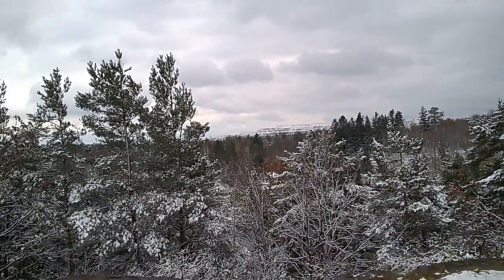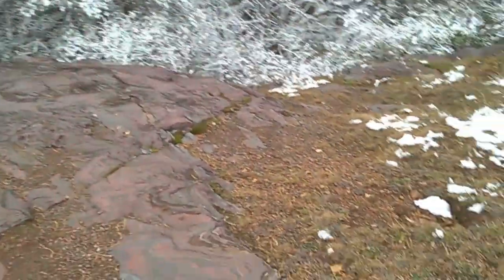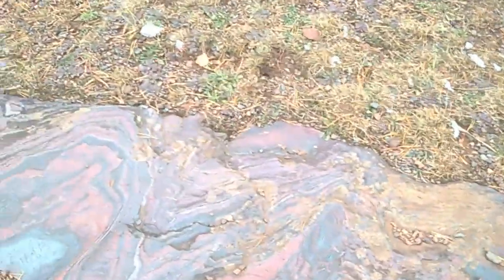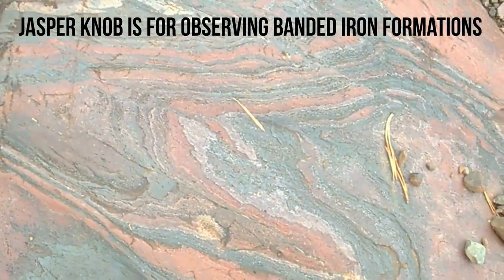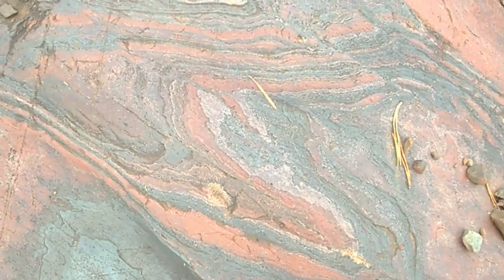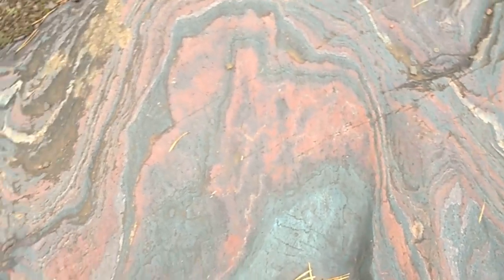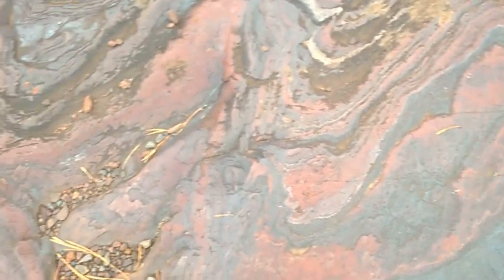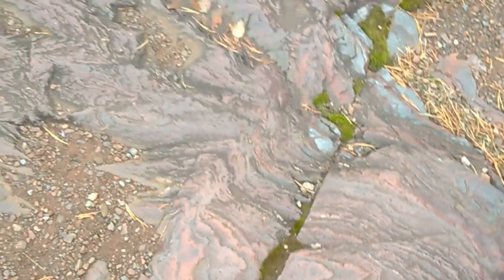Looks like a complete drop off here, but I wanted to see — oh, is it pretty. Wow, look at these rocks. Wow, that is just beautiful. Wow. Formations, the colors of the Jasper. These are beautiful.